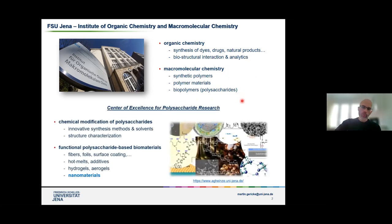The group in which I'm working as a senior researcher is working in the field of polysaccharide research. Our main focus is on chemical modification of polysaccharides. What we usually do is we take the native polymers, the native polysaccharides, and chemically modify them in order to introduce new functionalities. We work a lot on new synthesis methods that allow us to tailor the properties and introduce new functionalities.